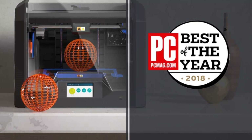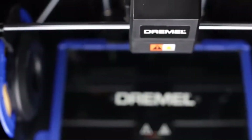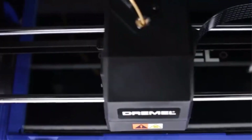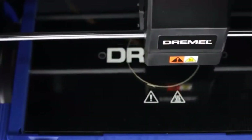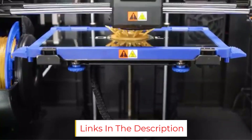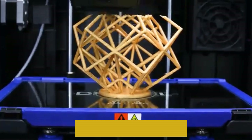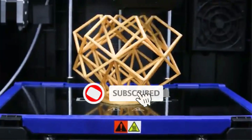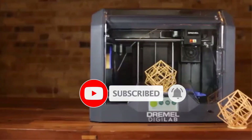One of the few gripes some users have is that the printer was designed primarily to use proprietary Dremel filaments, which come in a limited selection of colors and tend to be pricier than aftermarket filaments. To use off-brand filaments, you may have to buy a spool stand or make adapters to pipe through larger rolls. A handful of users also noted a firmware bug which renders the pause button kind of useless, as you can't simply pause and resume without the machine coming to a complete stop.